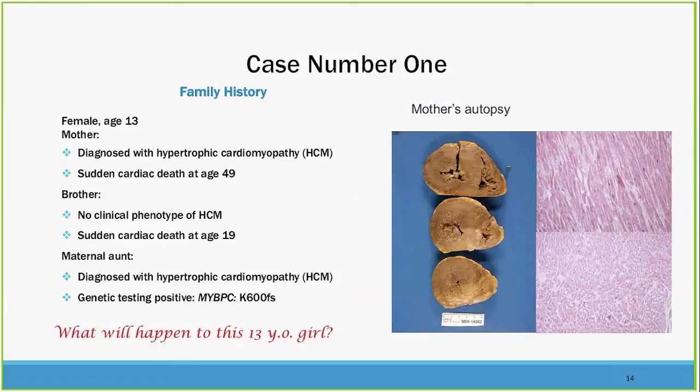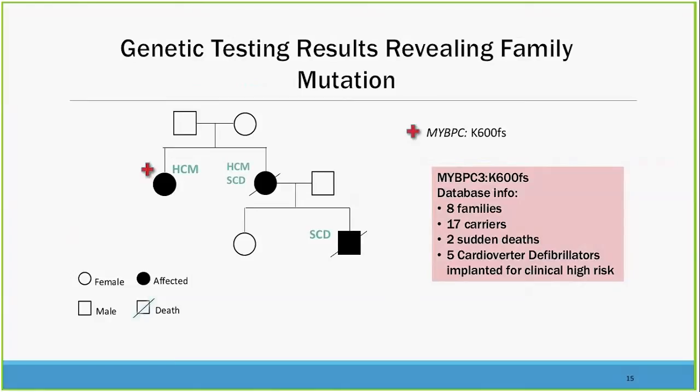Let's look at a family history to understand how genetic testing can impact care. In this case, there's a 13-year-old female whose mother was diagnosed with hypertrophic cardiomyopathy and had a sudden death at age 49. The brother had no clinical phenotype of HCM and then had a sudden death at age 19. The maternal aunt was diagnosed with HCM. Genetic testing showed a myosin-binding protein C mutation — a frameshift mutation — meaning the encoded protein is necessarily going to be shortened and have some change in function.